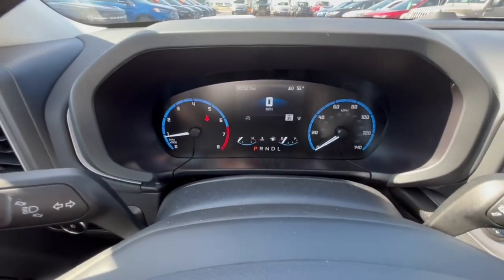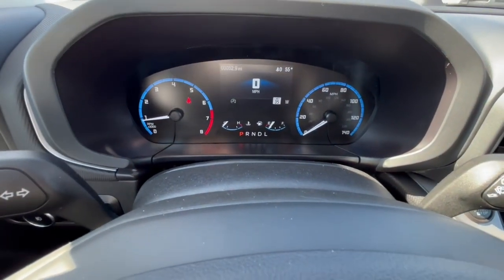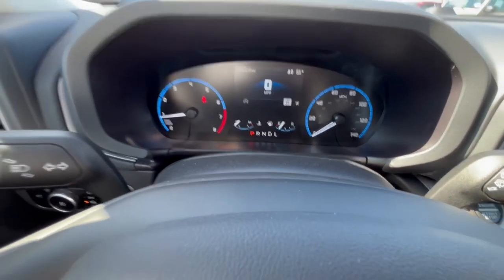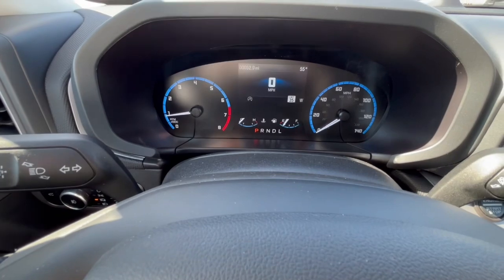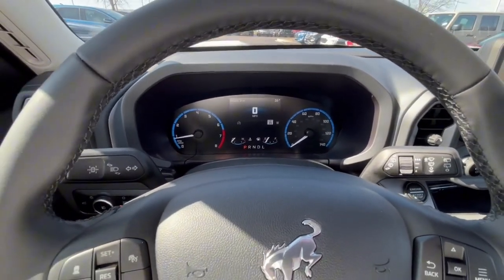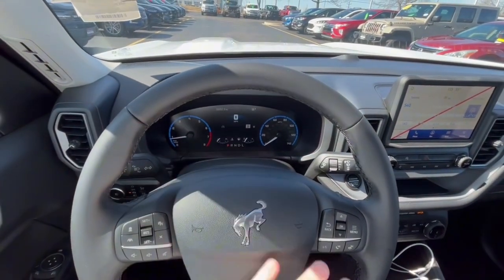Here on the dash you are going to get those special numbers that represent the Bronco, and this is not a full digital display. It may look like it, but that little square in the middle is the only part that is digital. You're not getting that full display like the upgraded models, but there is a technology pack that you can get to make that a full digital display.